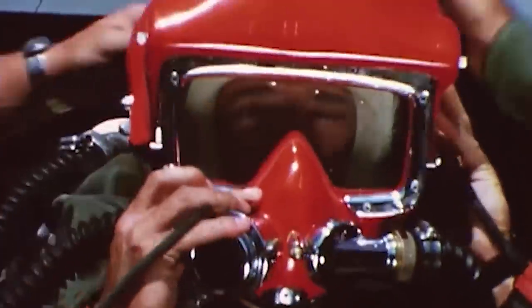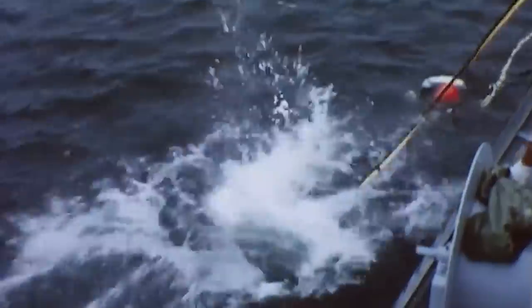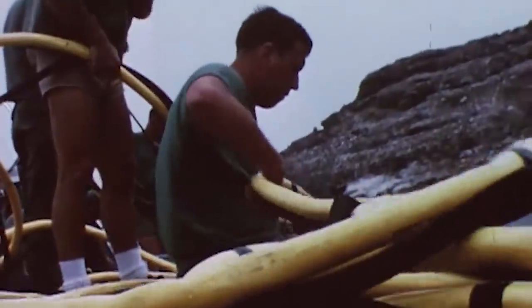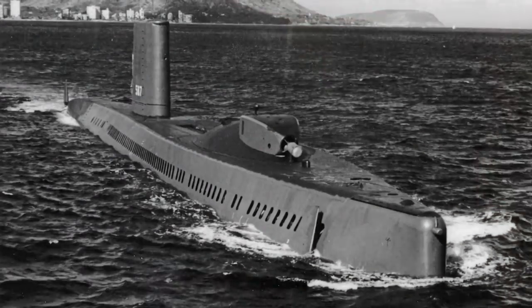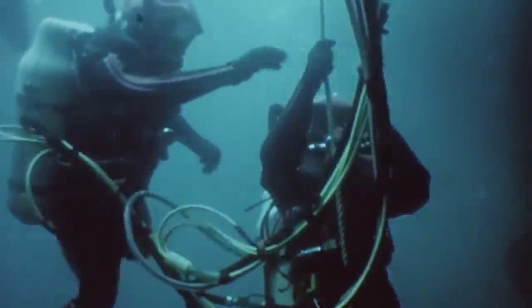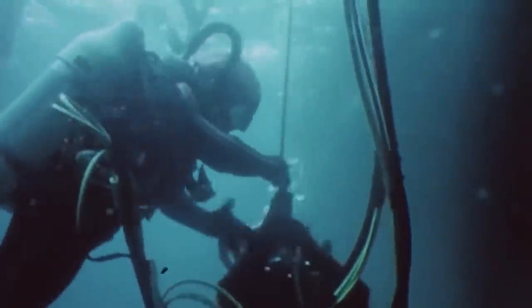Operation Ivy Bells challenged the U.S. Navy to use top-of-the-line technology in order to wiretap underwater communication cables found within the USSR's territorial waters. The innovative USS Halibut submarine took divers on a mission so secret that most of the crew involved were not told the truth about what they were doing. The U.S. collected over 10 years of valuable recordings until an American veteran betrayed his country for $35,000 from the KGB.